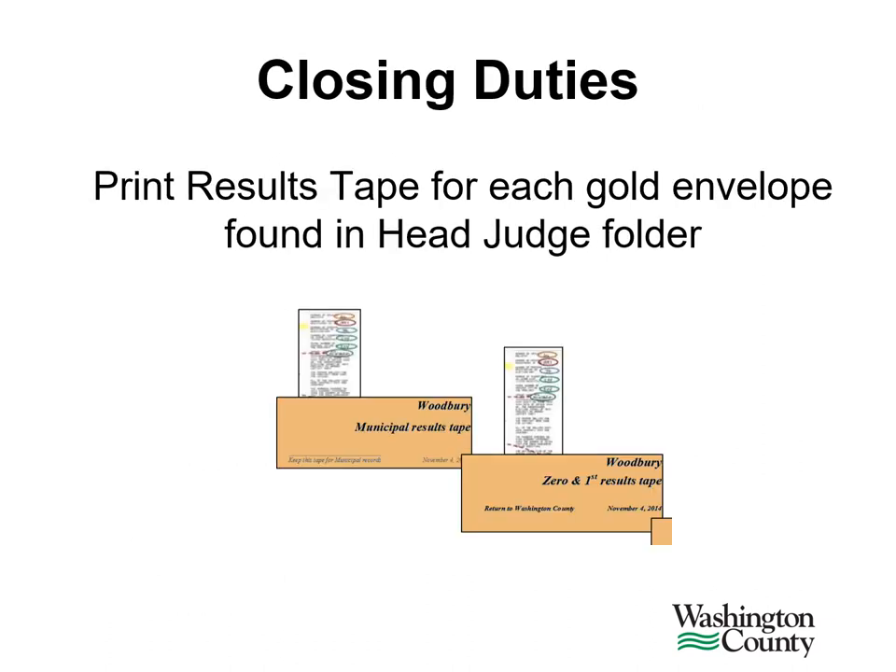The election judge responsible for closing down the DS200 will need to be sure to print results tapes for each gold envelope inside the head judge folder. Instructions on how to print additional results tapes can be found in the DS200 manual. If you have any issues, call Washington County.